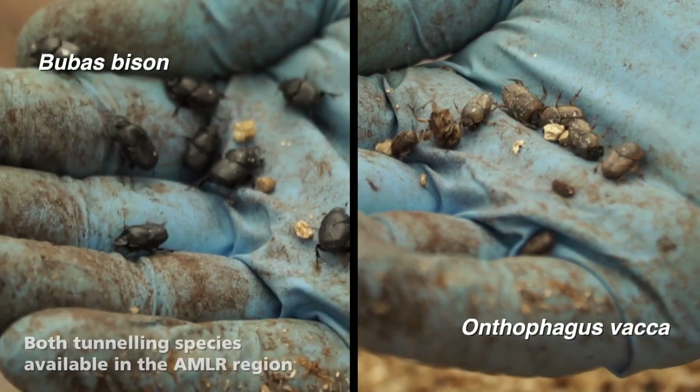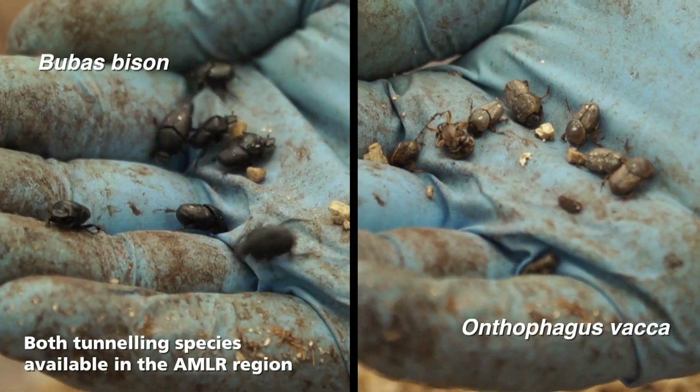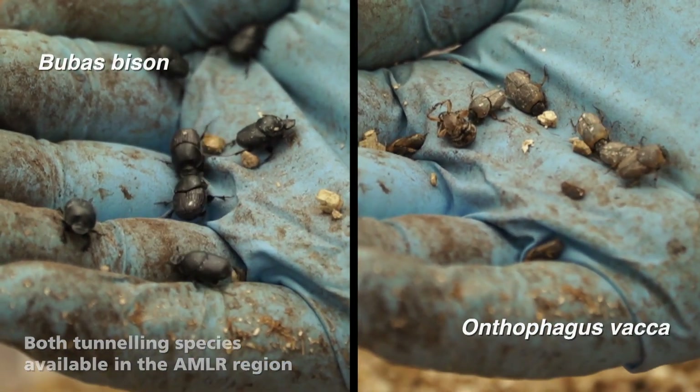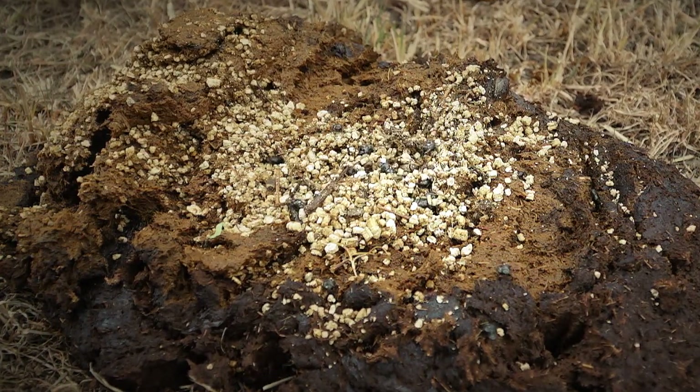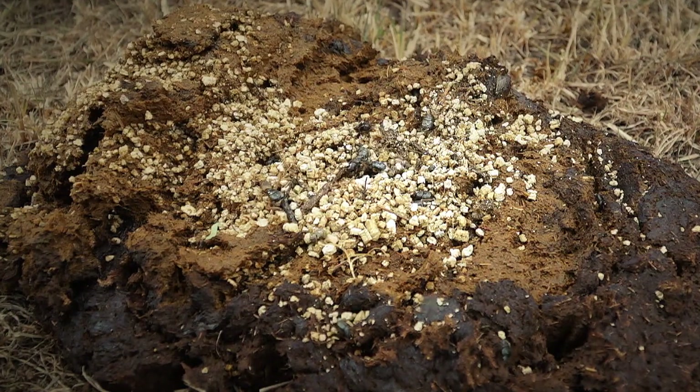Of the 23 species currently established in the field in Australia — the introduced species from Europe and Southern Africa — 21 of them are tunnelers and only two are ball rollers.